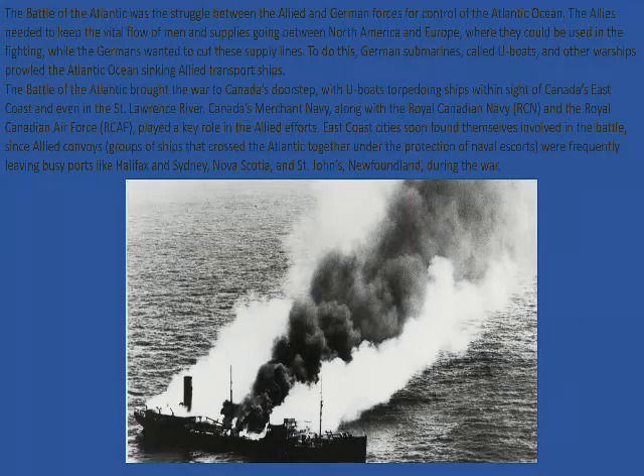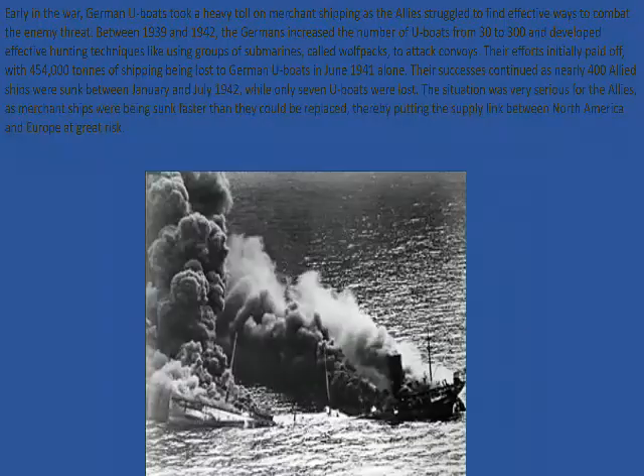A tanker, I believe, was torpedoed and is going down here. The Germans certainly wanted to target tankers to cut off the British supply line of oil to Great Britain for the British war machine. The British had the largest merchant navy in the world, being an island nation, and also one of the strongest navies in the world. The Germans had only about 36 to 40 U-boats at the start of the war, and only about 34 surface ships. The navy was the least ready out of the Luftwaffe and the German army.